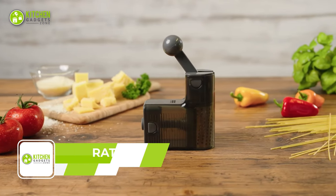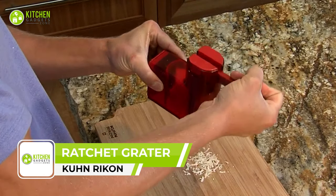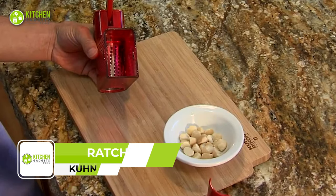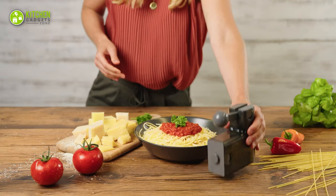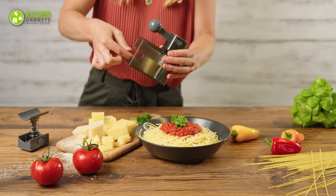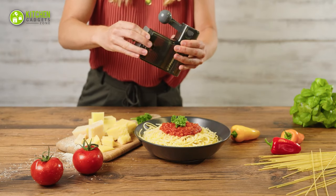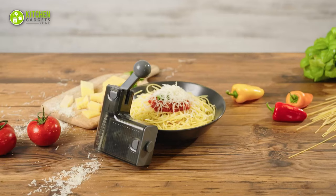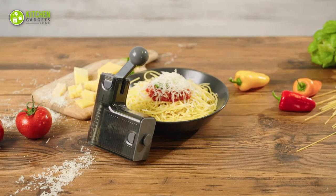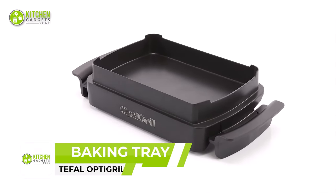Introduce a new level of grating convenience with the Gunriken Ratchet Grater — a must-have tool for any home cook. This high-capacity ratchet grater features an innovative ergonomic design that makes it easy to use and fits comfortably in one hand, perfect for grating cheeses over salads, soups, and pasta. Cleanup is a breeze, as the grater is top-rack dishwasher safe.